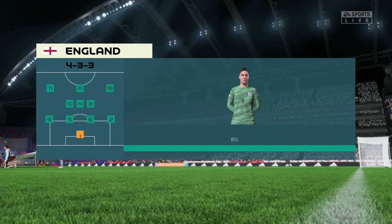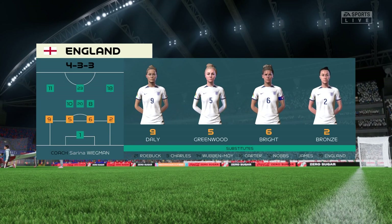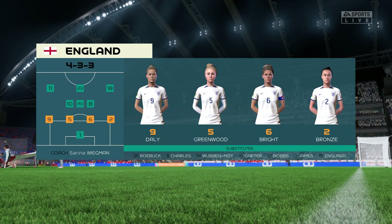The England first eleven — the two wide players are great in 1v1 situations and their movement is also very good, but it's the midfield three that will need to control the flow of the game.